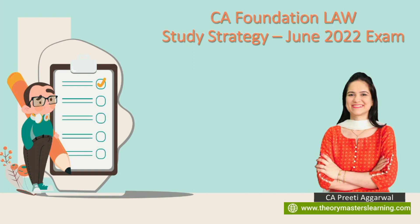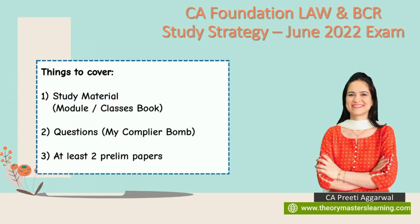I'm going to give you a very clear and manageable strategy for the CA Foundation law subject. Firstly, we need to know the things to cover. Ideally, you should cover the study material. You may be a student going for self-study referring the module, or you may have joined an offline class or purchased video pen drive lectures. Students associated with us have received the main law book, the compiler, and a workbook — that content is sufficient.